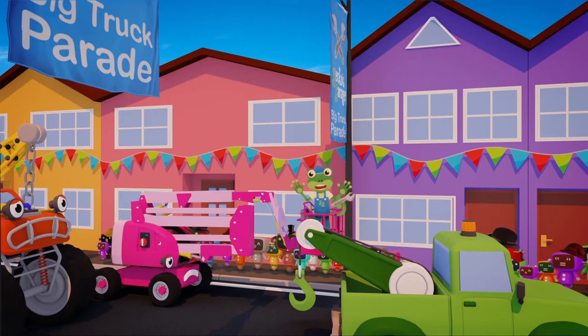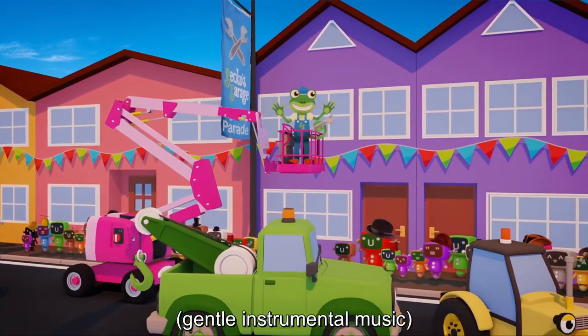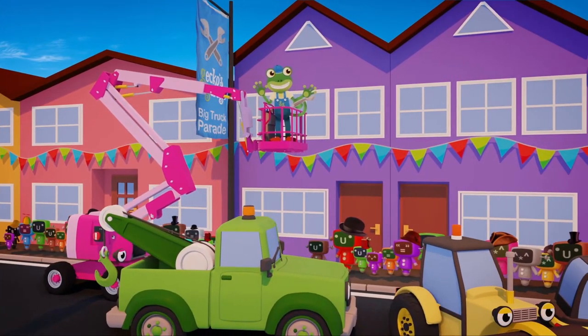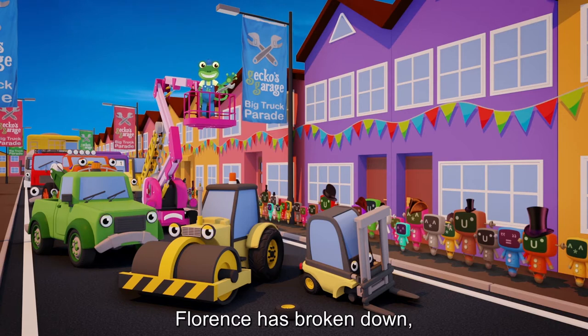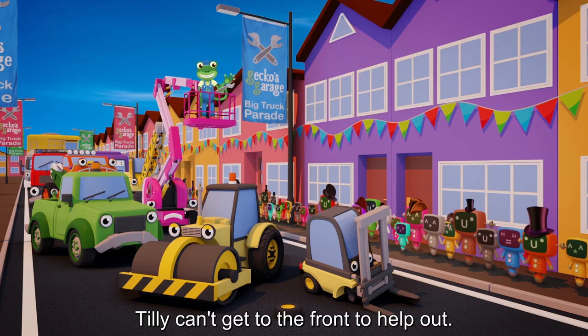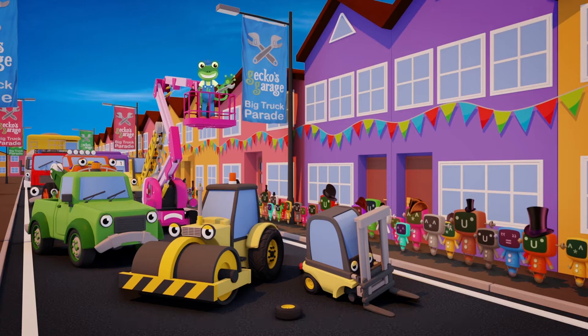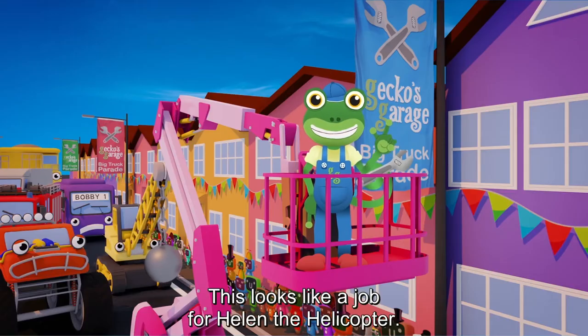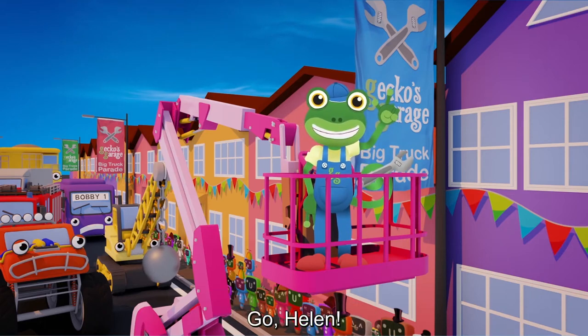Woah! What's happened? We've stopped! Oh, now I can see what's happened. Florence has broken down, and because everyone's in a line, Tilly can't get to the front to help out. Rick the road roller is blocking the way. What are we going to do? This looks like a job for Helen the helicopter. Go Helen!